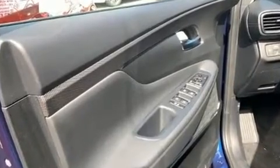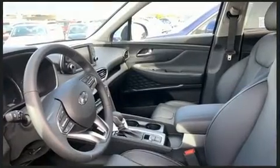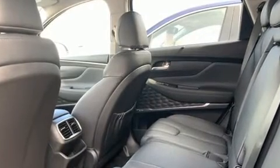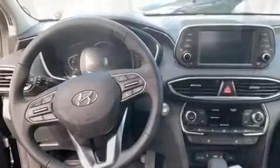Hyundai prioritized comfort and style by including leather upholstery, an outside temperature display, heated seats, fully automatic headlights, heated door mirrors, and power windows.